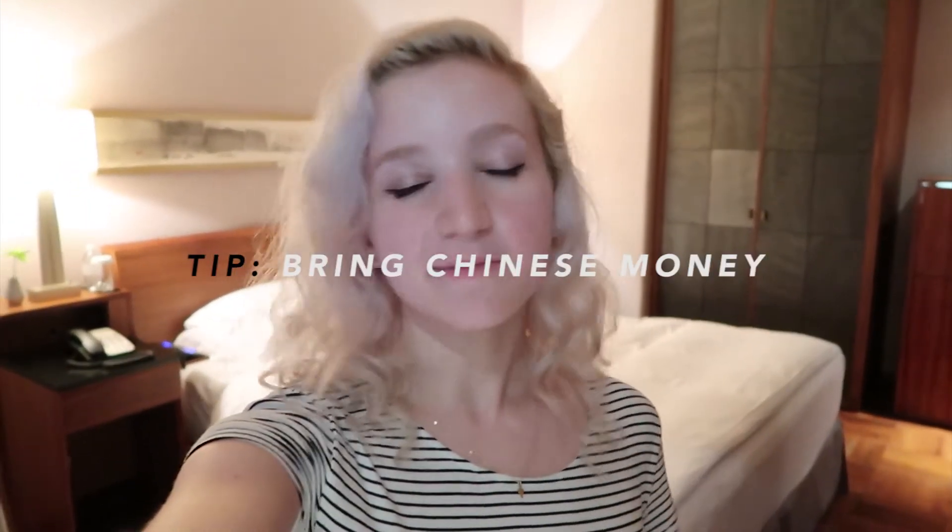It's about 10 o'clock now and I got here at 6:30, so it took a while to get through customs, then take the Maglev, and then I took a taxi the rest of the way instead of the metro because of all my baggage. I had a little incident where they told me they would take credit card and they didn't, so we had to look around for an ATM. But anyway, I made it to my hotel room.